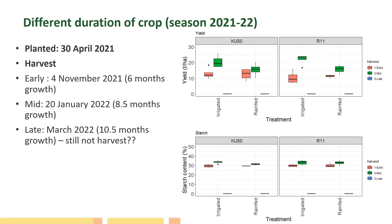In another experiment with the same planting time but different harvest times, the results show that the mid-harvest irrigation treatment got higher yield for both cassava varieties. The no-irrigation treatment got higher yield compared to early harvest but starch content was not much different. The late harvest results are still pending.